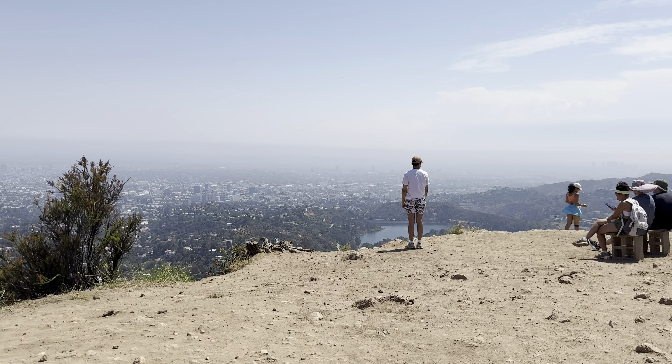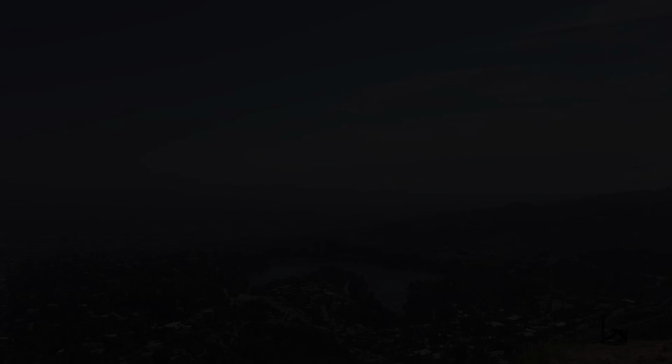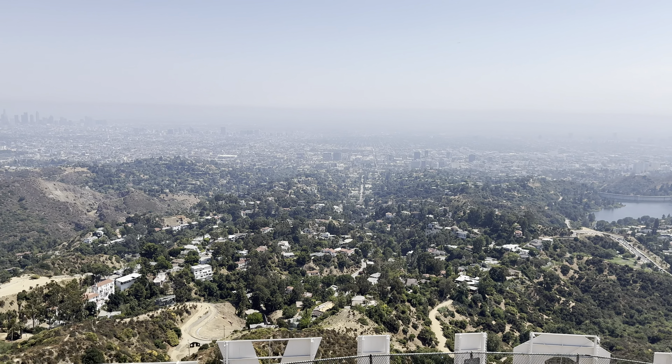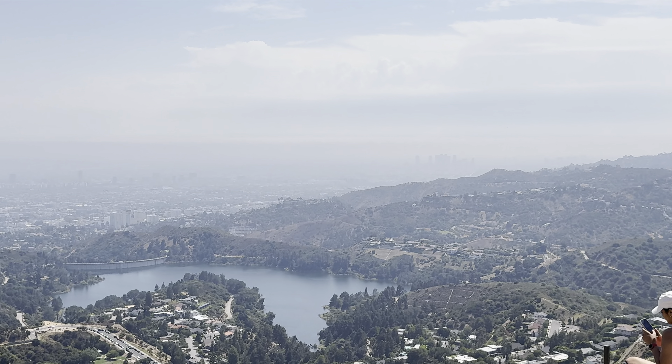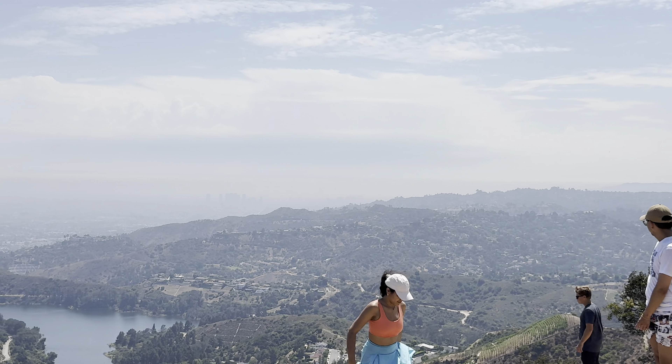Now we're at the top of Mount Lee summit. It's only about 1,700 feet, but the walk going uphill and the desert heat — you definitely feel it a little bit. But it's definitely worth it if you can get up here. We made it! Over there is Beverly Hills, and Santa Monica is over there. You can't see it because of the haze — normally you can see the ocean right there.